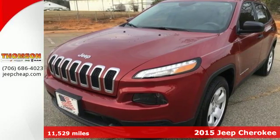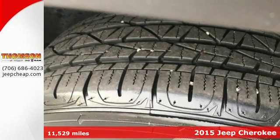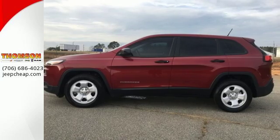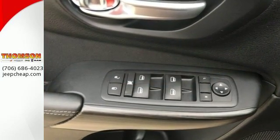Here's a 2015 Jeep Cherokee. Seek new experiences and embrace new horizons, from the forest trails and mountain paths to the asphalt jungle and highways expanse. The possibilities are truly endless with this flexible and adaptable ride.